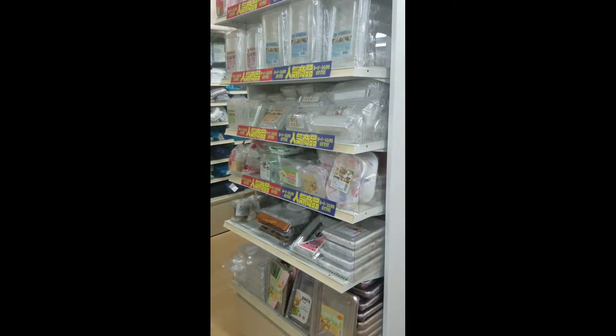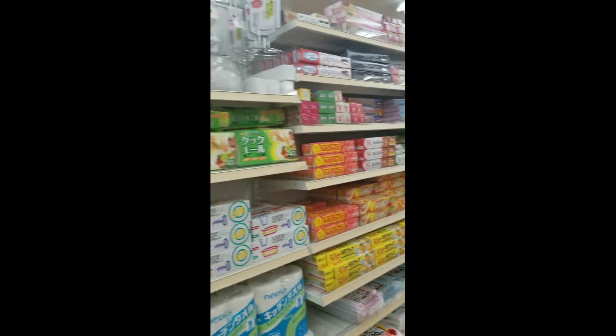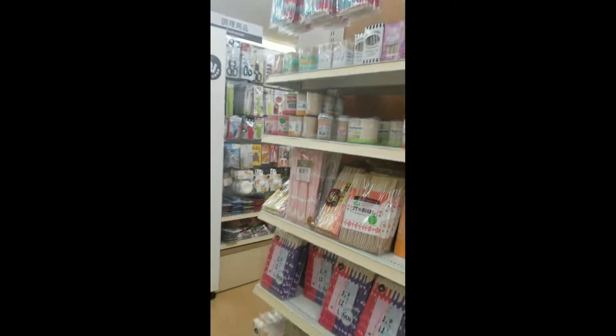Over here you have little packages for food to go. You have saran wrap as well as paper towels, bamboo mats, and toothpicks.